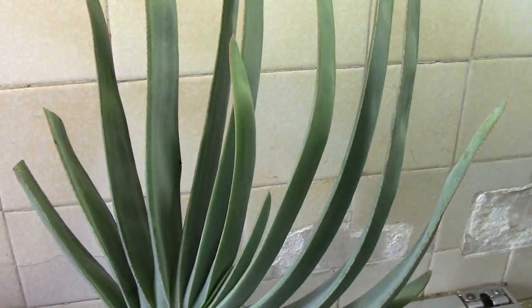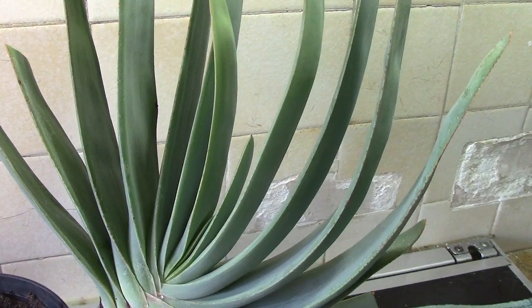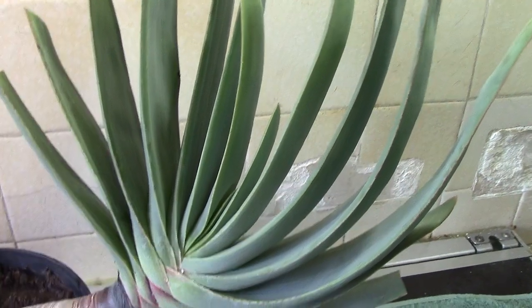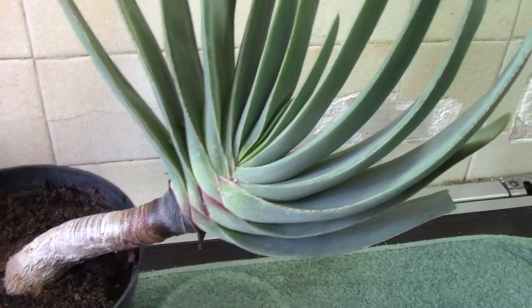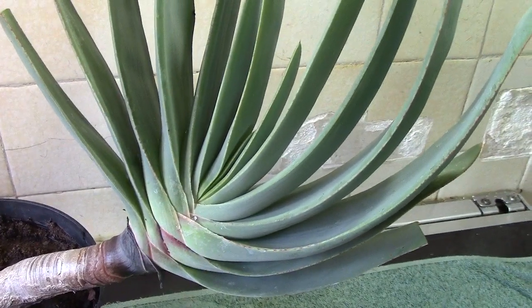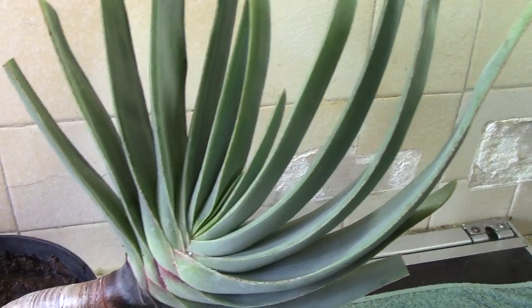Here you can see the nice fan arrangement of the leaves - it's often called a fan aloe. As I say, this is a youngster and they do grow to tree aloe. I understand they're only coming from a very restricted area in the Western Cape.